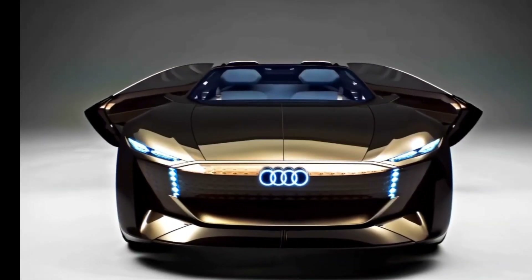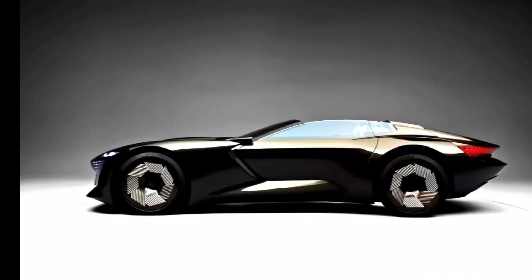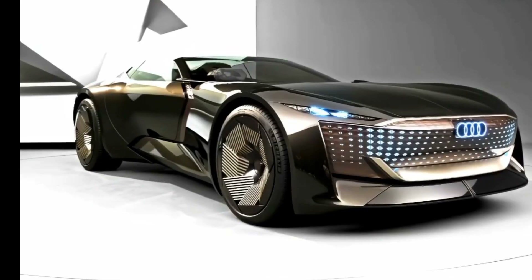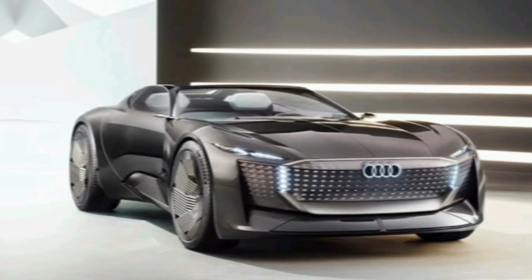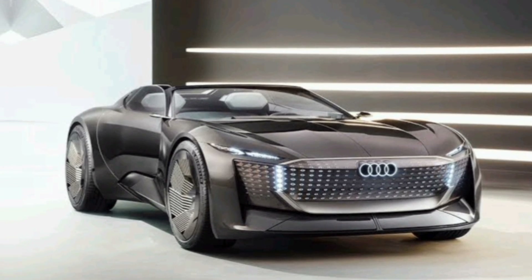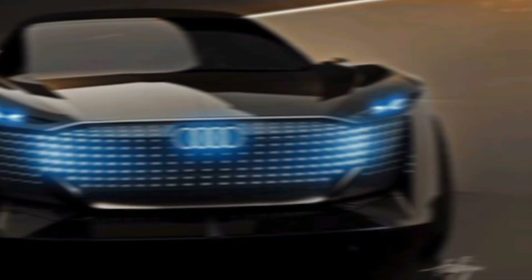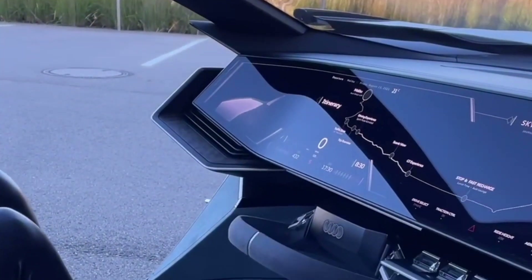Audi Skyfair 2024: A Glimpse Into The Future Of Luxury Driving. The Audi Skyfair 2024 is a stunning electric concept car that offers a glimpse into the future of luxury driving. With its sleek design, spacious interior, and advanced technology, the Skyfair is sure to turn heads wherever it goes.